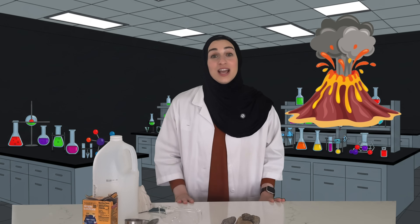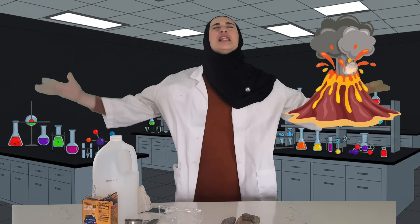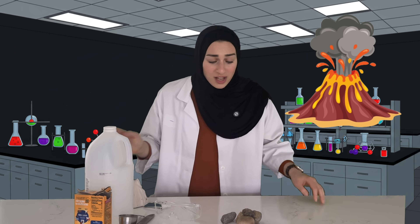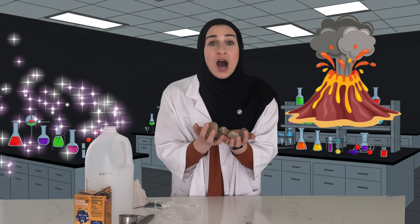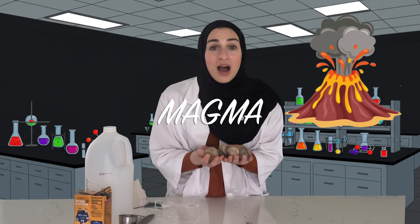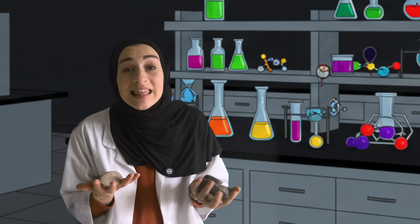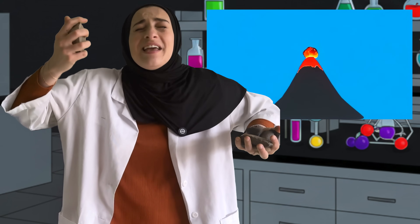A volcano is a special kind of mountain that can explode! It's really, really hot inside of a volcano — so hot that rocks melt into a super hot liquid called magma. And when too much magma builds up inside the volcano, it wants to get out, so it erupts!